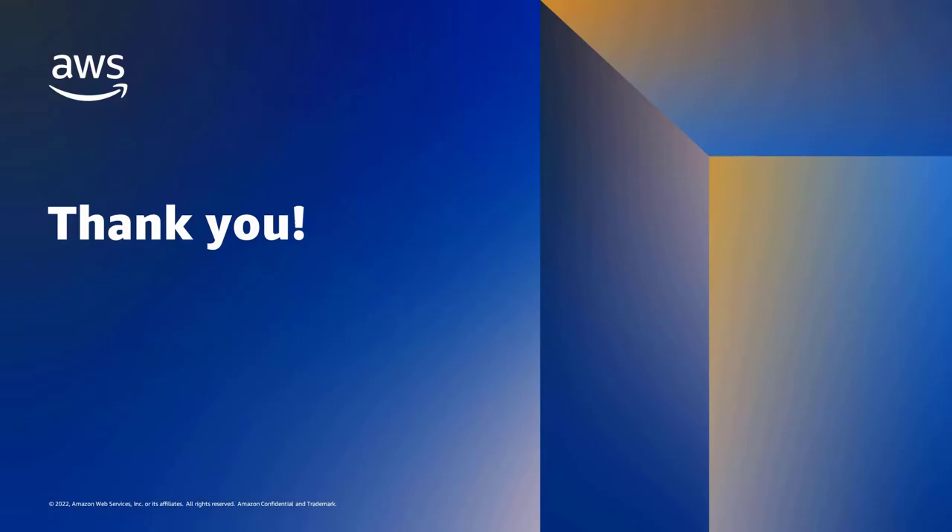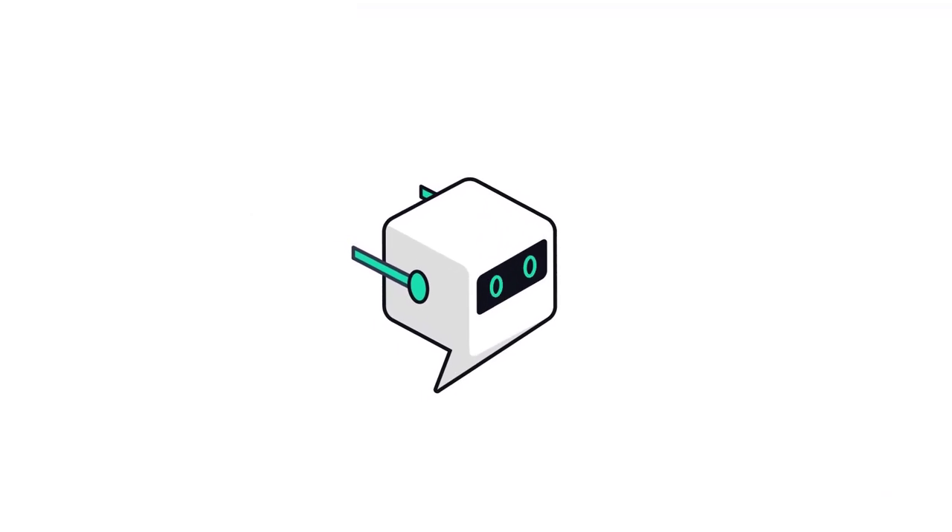With that, I think that wraps it up. We'll open it up to Q&A — happy to answer any questions you have. Thank you for your time. Please do the survey if you have any feedback for us — we're always looking to improve. Thank you again for taking time. Thank you.